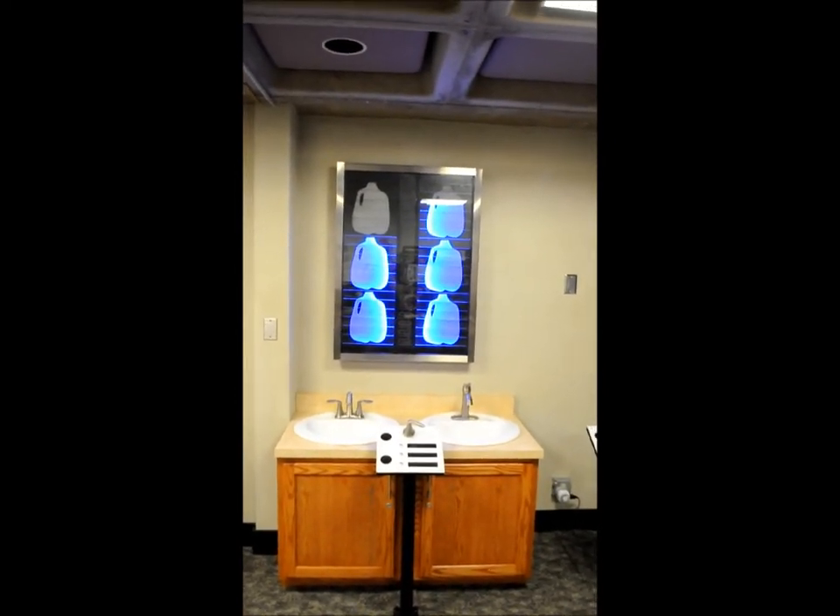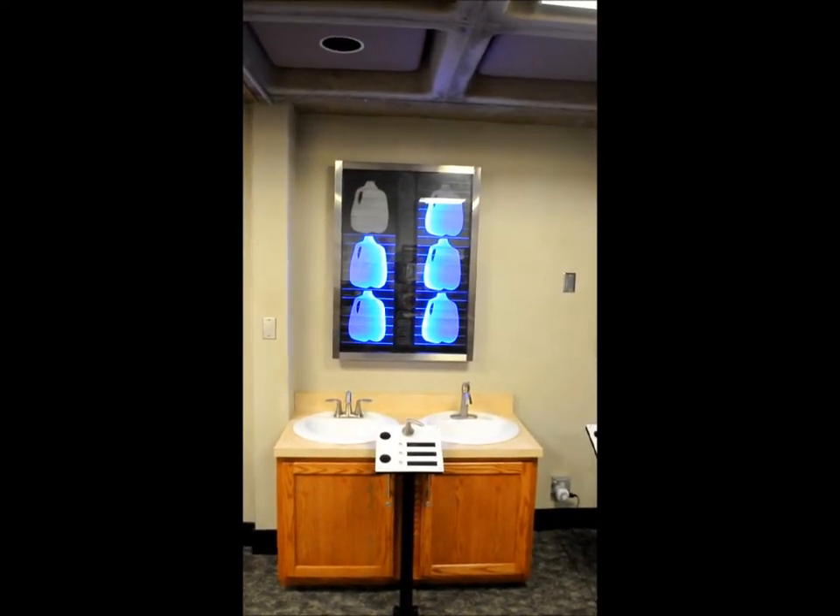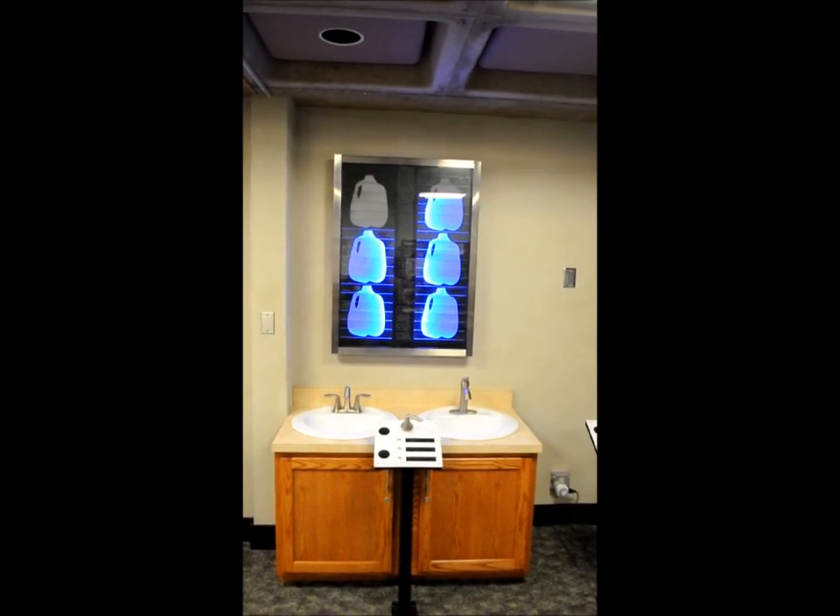A WaterSense bathroom faucet uses 1.5 gallons per minute, while the average bathroom faucet uses more than 2 gallons every minute.